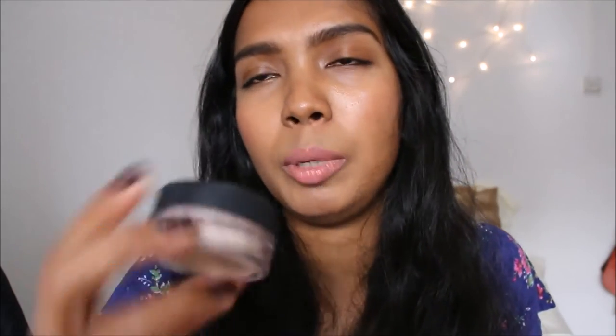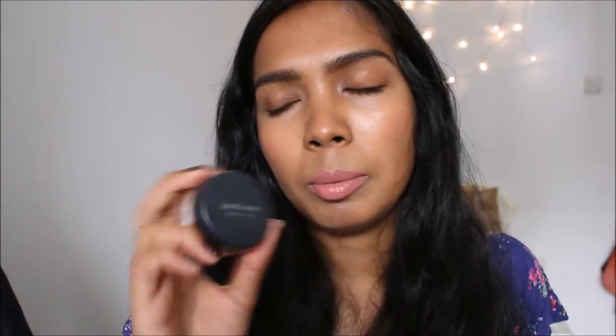And then face powder — the Bare Minerals Mineral Veil has always been the one I've loved. It has worked for photo shoots, photography, flash lighting, and it's always worked well. Then Laura Mercier — I haven't used so much of it, but when I put this under my eyes and then touched the under-eye area I was astonished because it felt so soft and smooth. I'd never felt that before from a powder — so thumbs up.